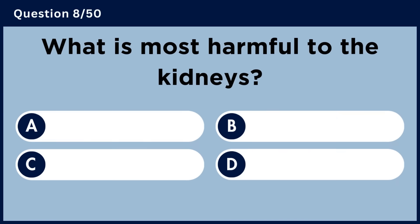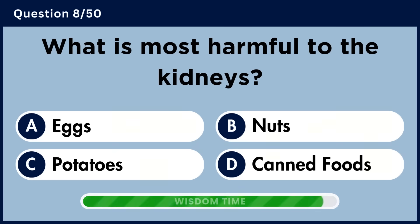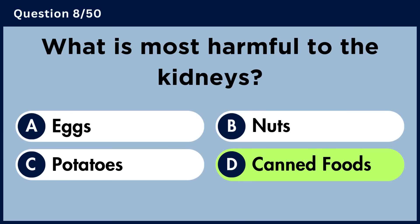What is most harmful to the kidneys? Answer D. Canned foods.